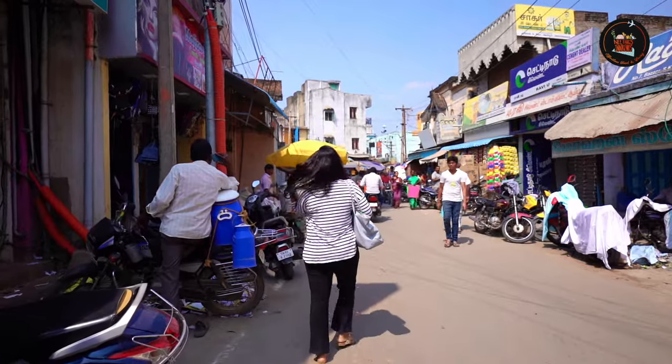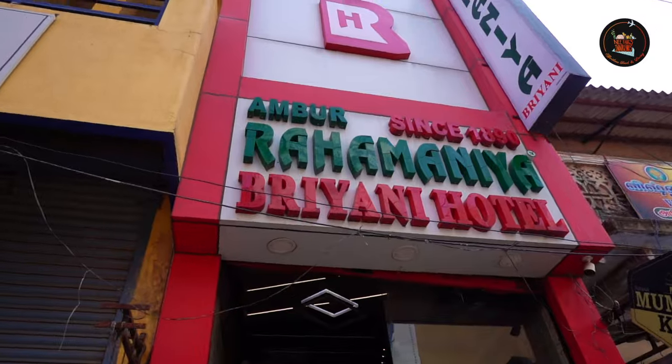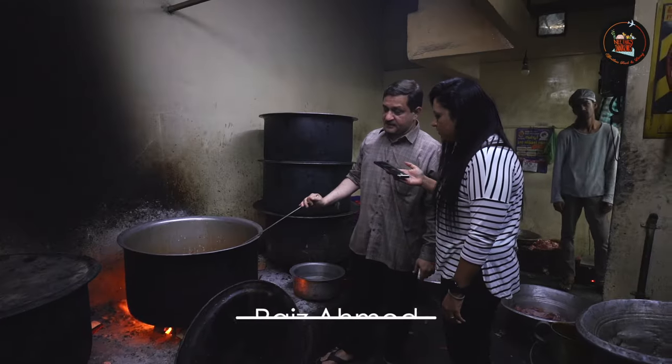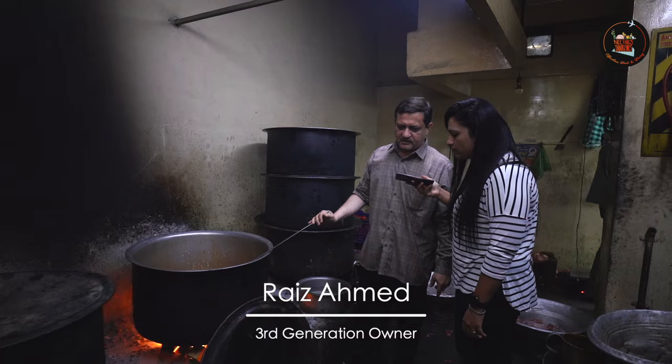I am in Ambur in North Tamil Nadu and I am here to taste the Ambur Biryani from the famous Rahamanya Biryani Hotel. Rai's Ahmad represents the third generation of the Ambur Biryani tradition.